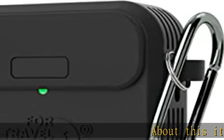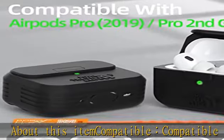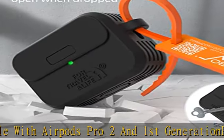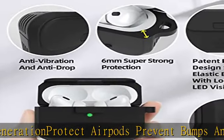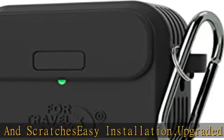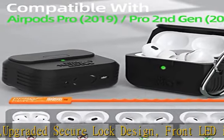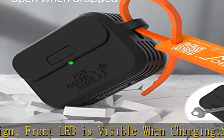Compatible with AirPods Pro 2 and first generation. Protects AirPods, prevents bumps and scratches. Easy installation. Upgraded secure lock design. Front LED is visible when charging. Supports wireless charging. Made from high-quality elastic silicone, smooth surface, dust-proof. US patent pending. What you get: AirPods Pro second and first generation case, one carabiner, one decorative anti-theft buckle. See the description to get this product today at the best price.